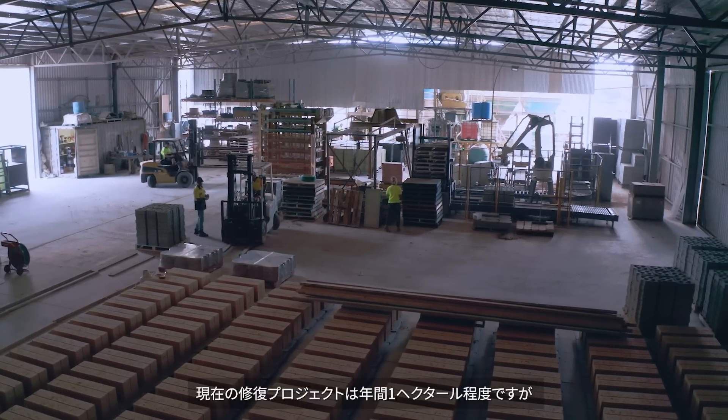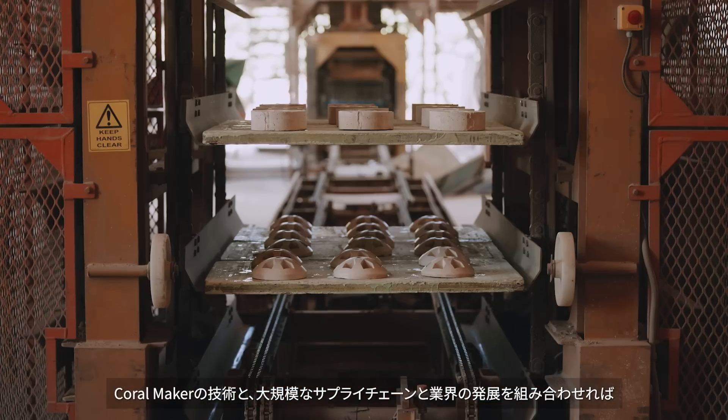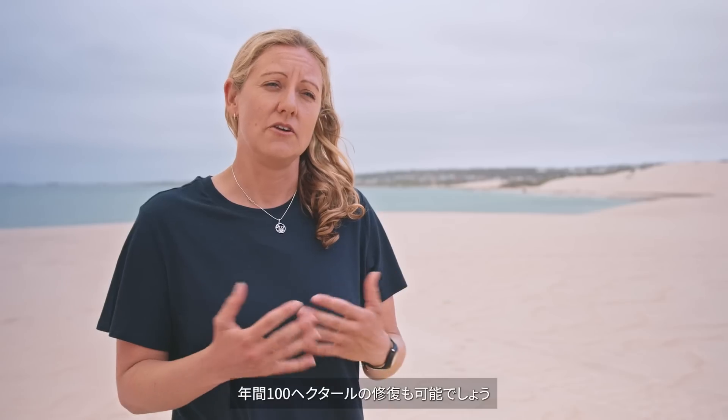Current restoration projects are doing around a hectare per year at the moment. With Coral Maker's technology, paired with a larger supply chain and the development of this industry, we can do 100 hectares per year.